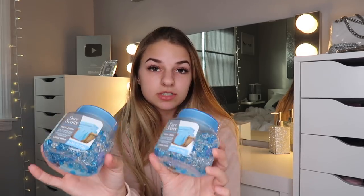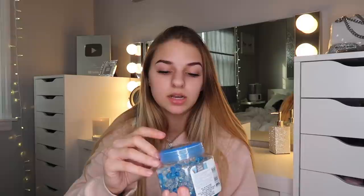I also got some room scent beads in the fresh linen scent — I love the smell of fresh linen, fresh cotton, laundry, anything of the sort. I actually had one of these before from the dollar store and it worked so well that the beads were literally dried up to nothing. The smell is so good and strong for the dollar store, so I definitely needed a new one.